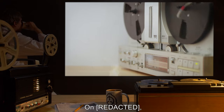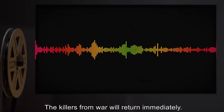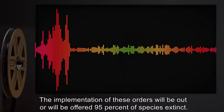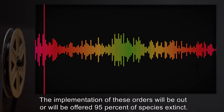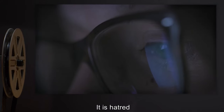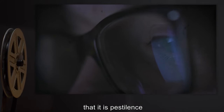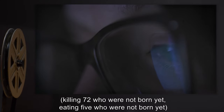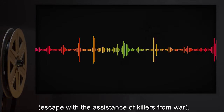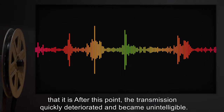Audio log on. The following transmission was intercepted; the source is currently unknown. 'The killers from war will return immediately. There will be no negotiations. The implementation of these orders — 95 percent of species extinct — will be offered. It is hatred: killed 33 who were not born yet and seven others. It is pestilence: killing 72 who were not born yet, eating five who were not born yet. It is death: escape with the assistance of killers from war.' After this point, the transmission quickly deteriorated and became unintelligible.